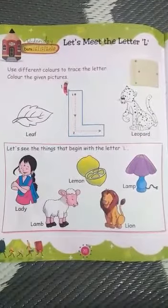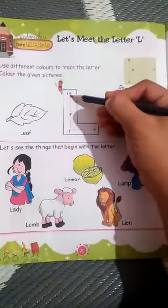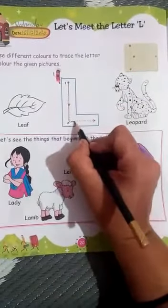Use different colors to trace the letter. Standing line. Sleeping line. Letter L.